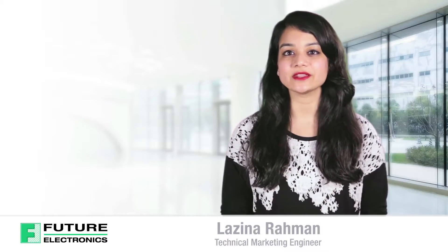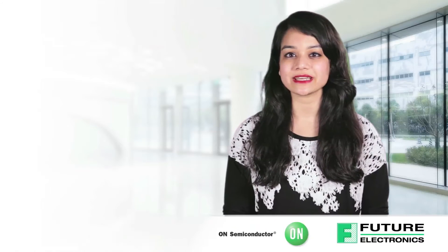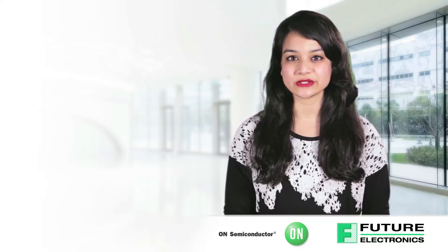Hello, I'm Luzina Rahman, Technical Marketing Engineer from Future Electronics. Today I'll be discussing the features and benefits of On Semiconductor's Sub 1 GHz wireless connectivity solutions.